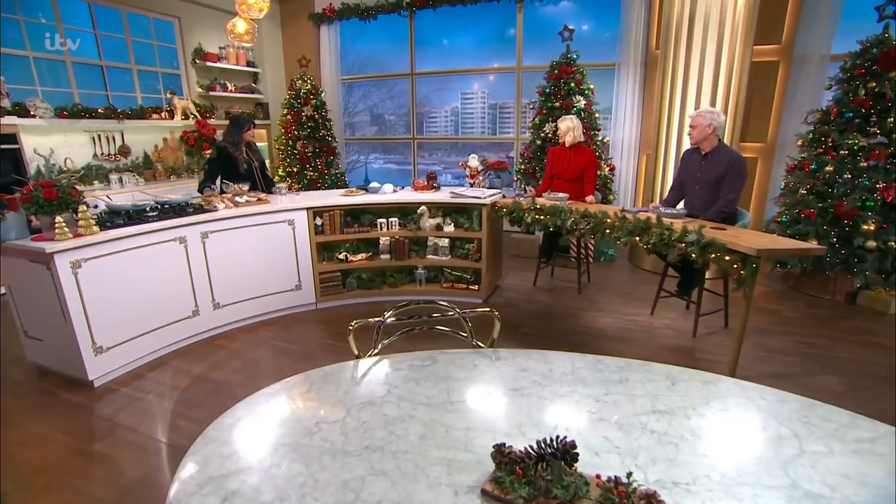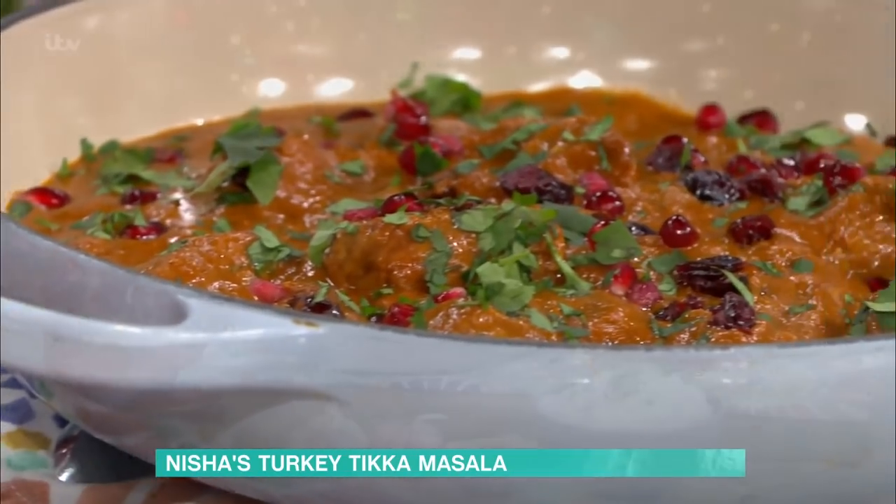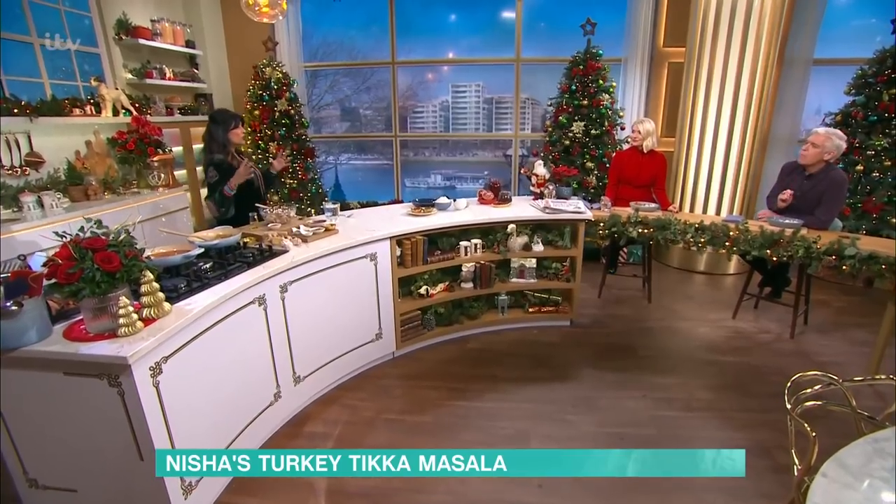This is delicious. It's your turkey tikka masala with all the leftovers. It is — it's the leftovers. It's that cold, desiccated, loveless turkey that appears on the 26th. All we do is we dice it — you can make it with fresh, of course.